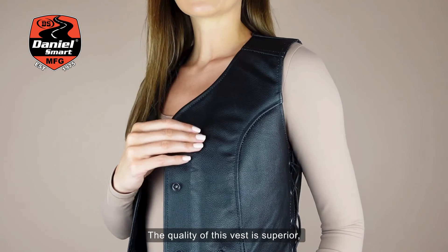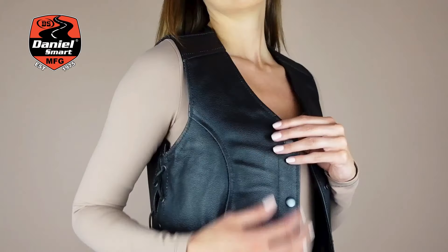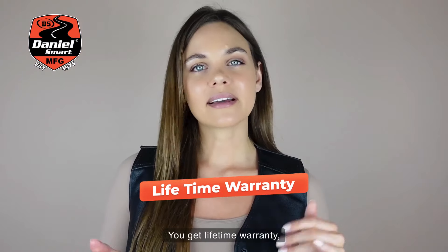The quality of this vest is superior. It's super comfortable — I love the way it fits. It accentuates a woman's body, it's super sexy, very feminine, and it's perfect. You get a lifetime warranty.